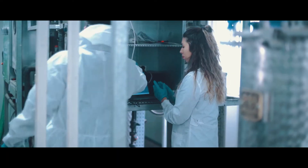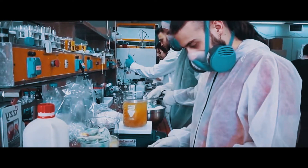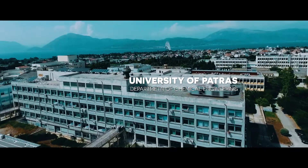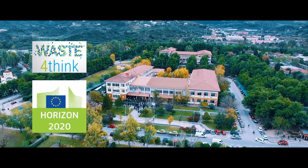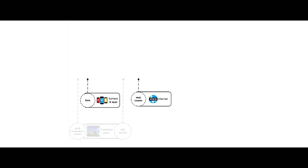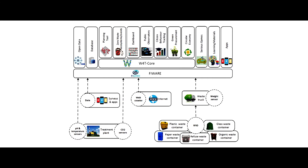This novel treatment method was developed and patented in collaboration with the Laboratory of Biochemical Engineering and Environmental Technology at the University of Patras during the Waste4Think Horizon 2020 programme, alongside several eco-innovative solutions that promote the circular economy model.